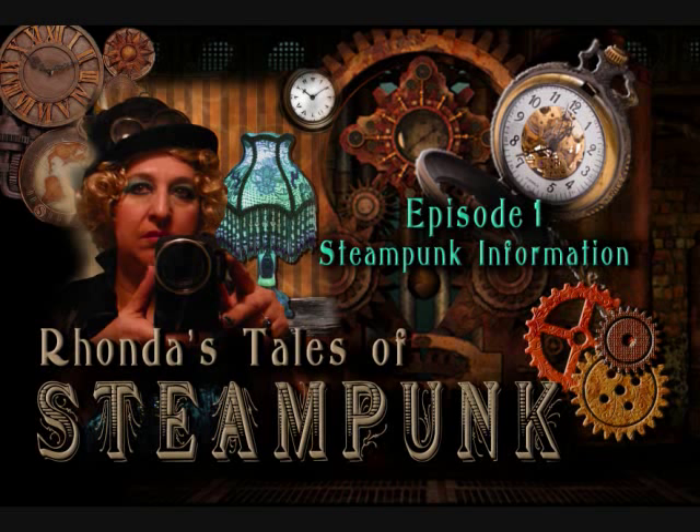Hello, everyone, and thank you for tuning in. Welcome to Rhonda's Tales of Steampunk. This is Episode 1. I will tell you a little history of steampunk, then I will share with you some things that you can do if you're interested in joining the rest of the adventures in the steampunk world.